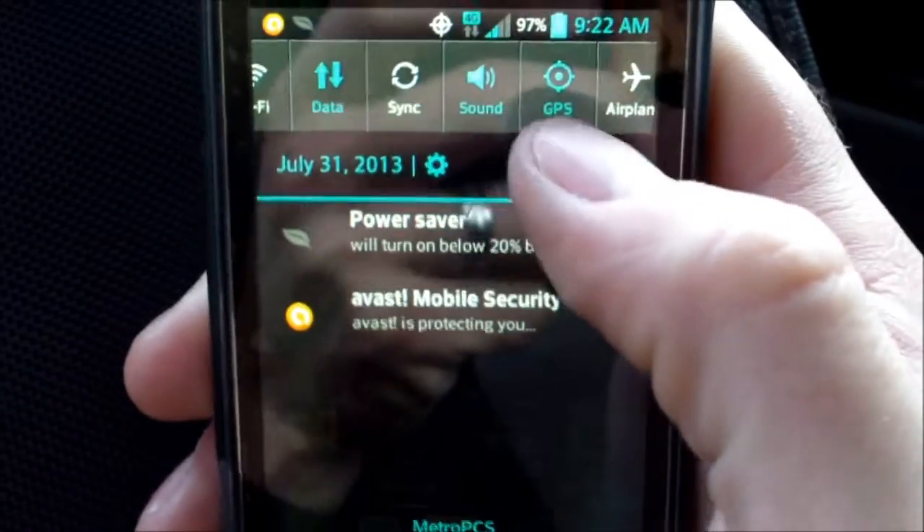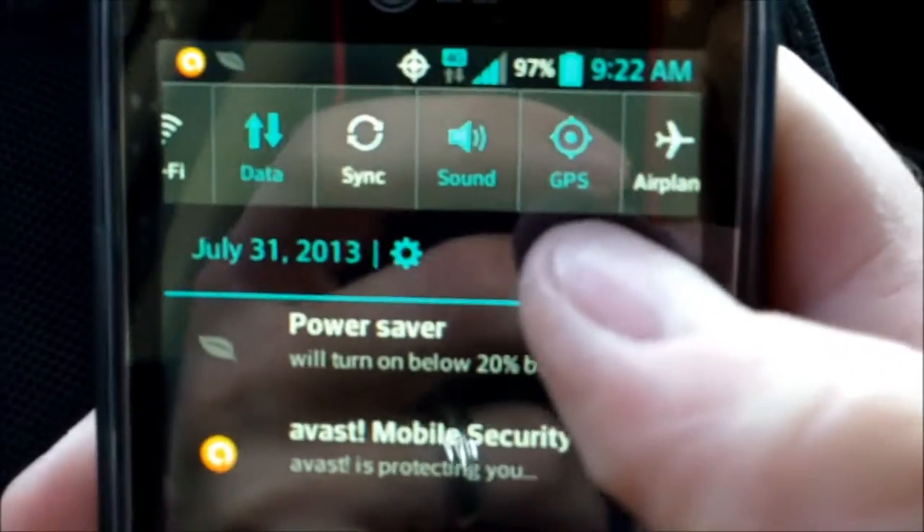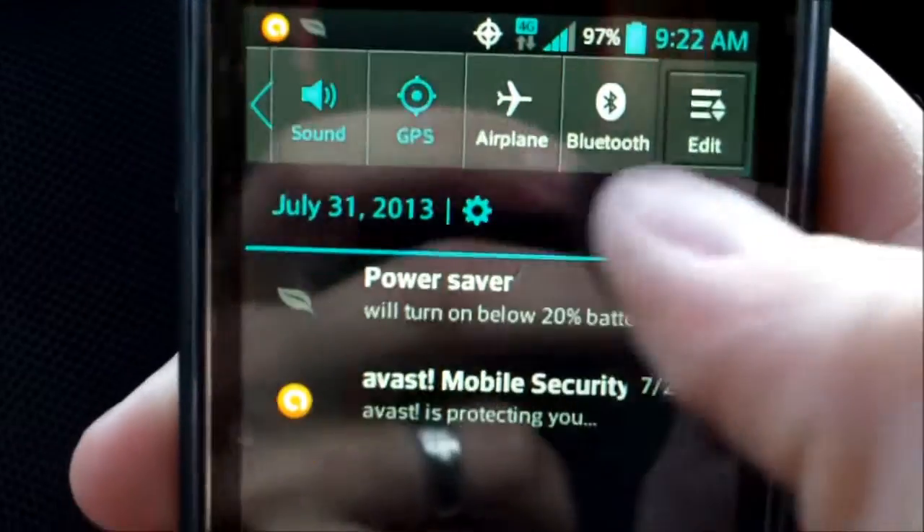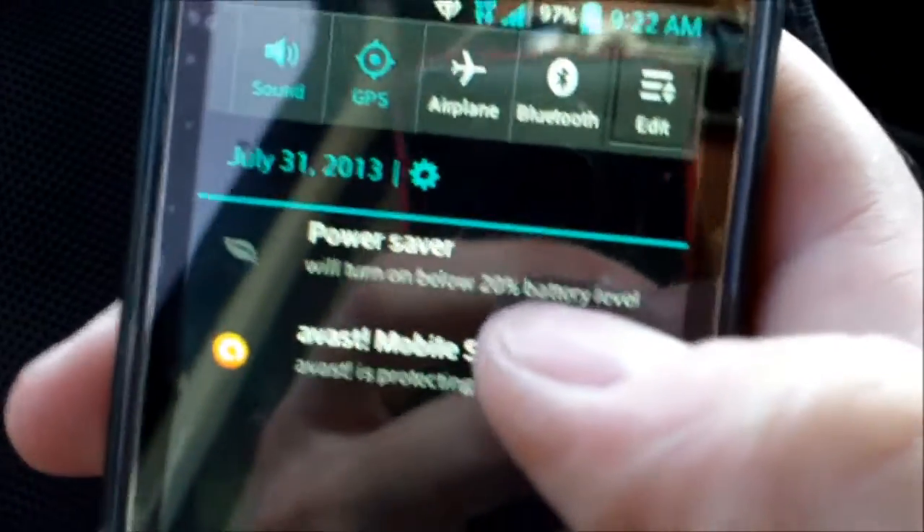The first thing you want to do is swipe down, make sure your GPS is on and your data is on. If it's not, just go to edit and make sure you turn that on.